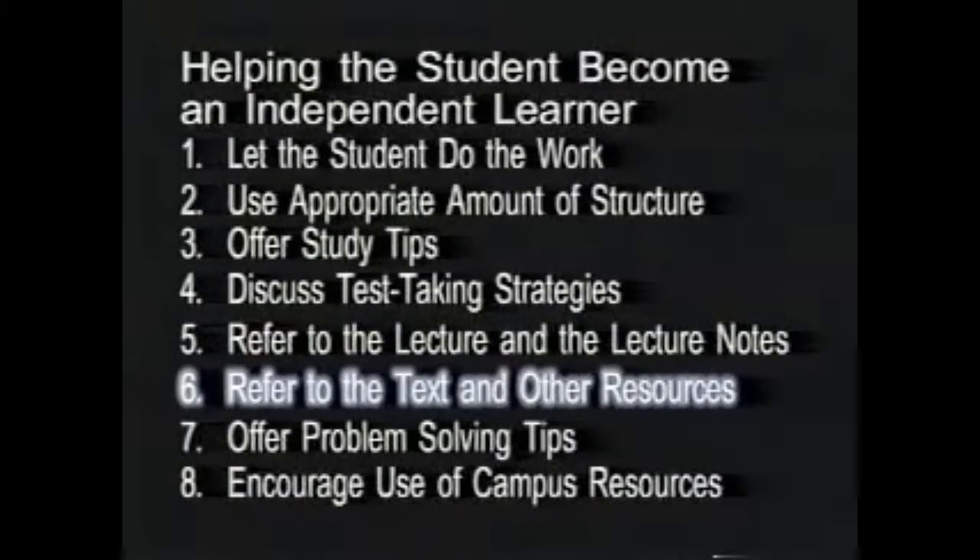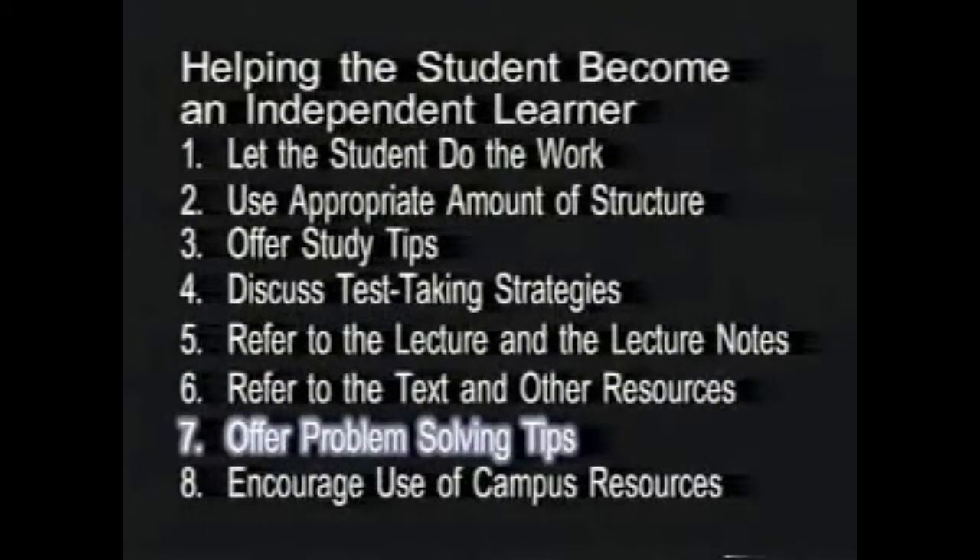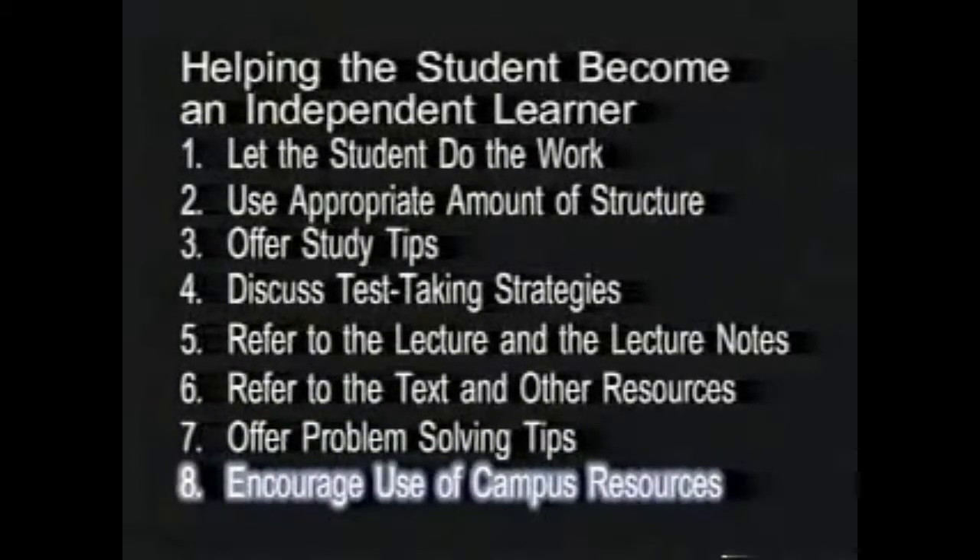Utilizing these resources helps the tutor understand the content for which the student is responsible, and helps the student learn to take maximum advantage of the study resources available, both in the current course and in future courses. Tutors should provide problem-solving tips when students are unable to work the problems on their own. Finally, tutors should promote the use of any and all campus resources available to students, including other tutorial programs, teaching assistants, and professors.